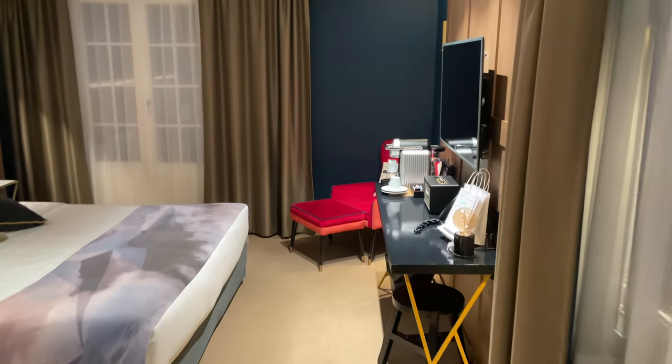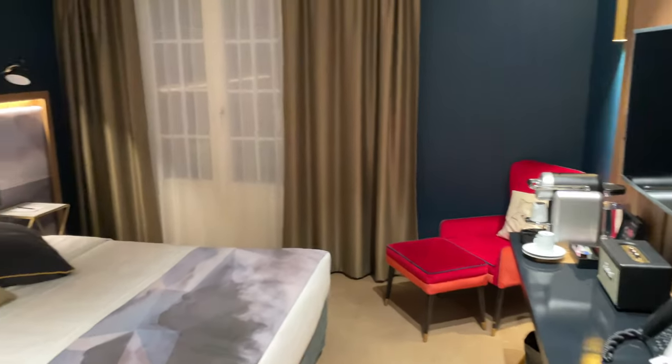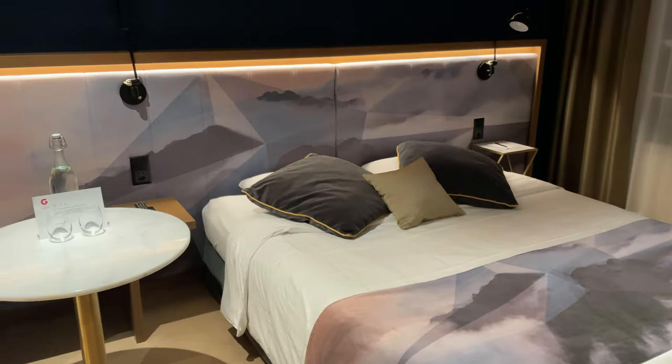We checked into our room at Hotel Du Glacier here in Grindelwald and I love the layout — it's so modern.